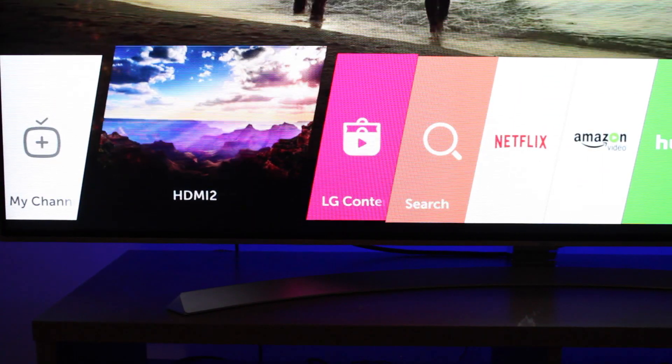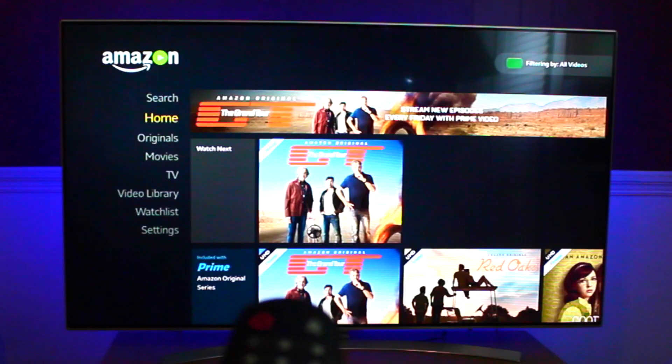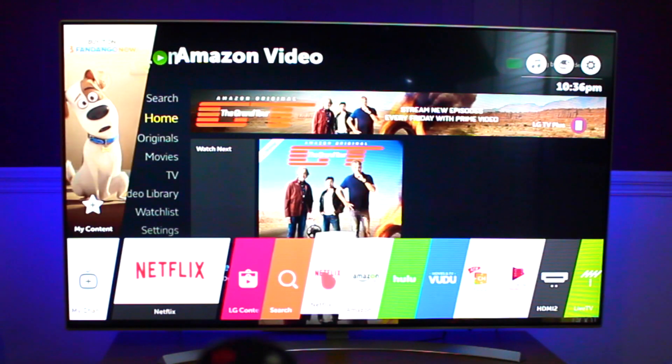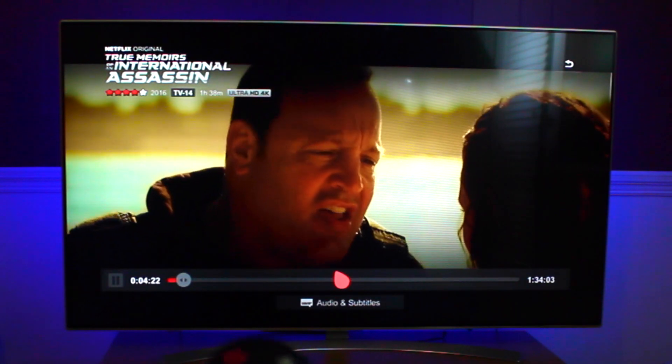WebOS 3.0 is LG's exclusive smart TV interface. With features like Magic Remote, Magic Mobile Connection, and Magic Zoom, you'll be able to navigate between your devices and streaming services with ease.